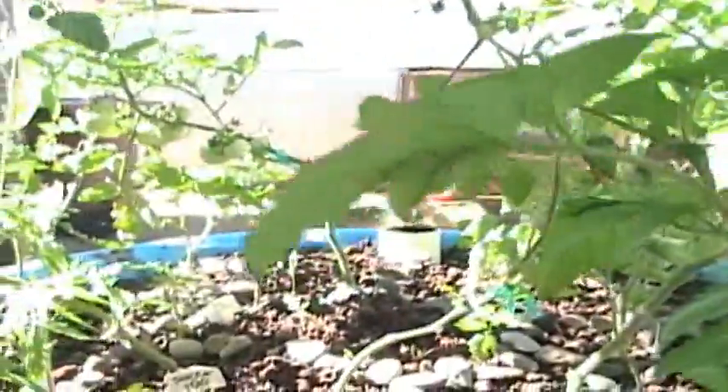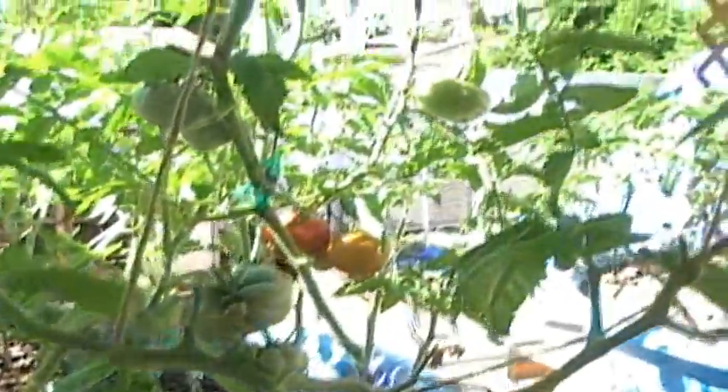Everything actually is doing really well, which is surprising given the heat, because it has been like 100 degrees the last few days and we're hoping everything survives. My husband put up some burlap to give the plants a little bit of shade.